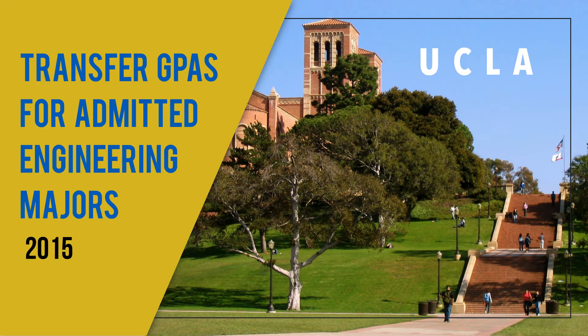UCLA has always had it, but now they all have it. I'm going through the engineering majors since they're one of the most popular ones. I did Berkeley — you can find that — and I'm now doing UCLA for 2015, and we'll start right now.